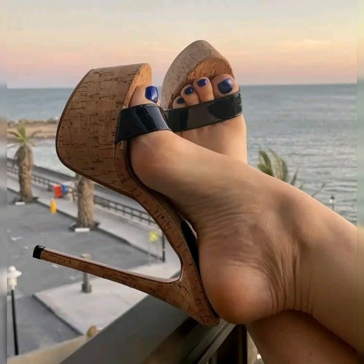So viewers, I suggest you to please keep watching this video till the end and enjoy all of these design ideas of stilettos, high heel sandals and pumps.